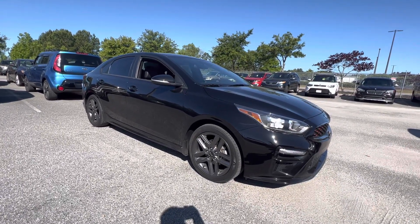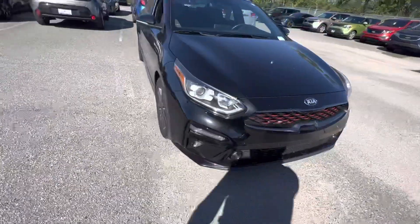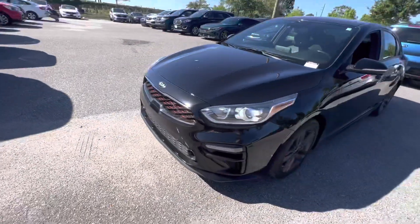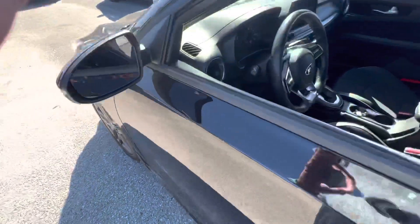There's that 2020 Kia Forte GT in black — that thing is ballin, I love the GT. It gives you the red in the grille. This thing is back in service, it's getting its certification. It only has 35,000 miles on it, so it's got lots of warranty left.